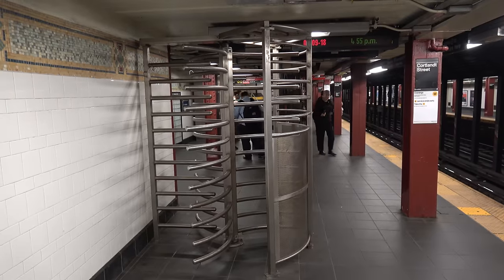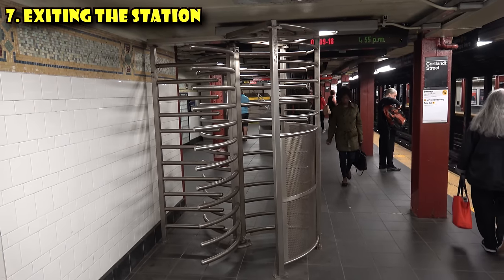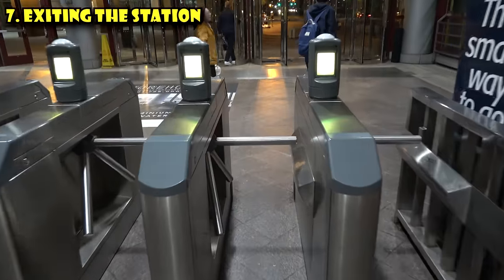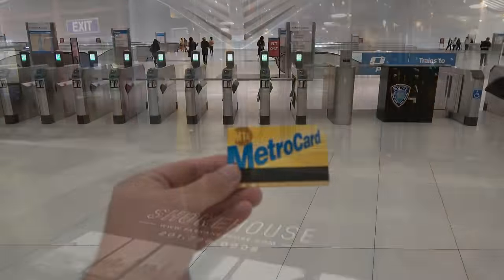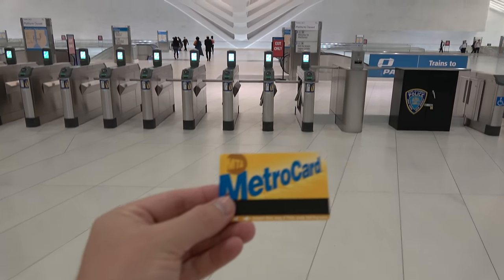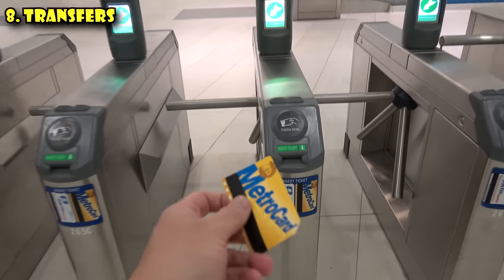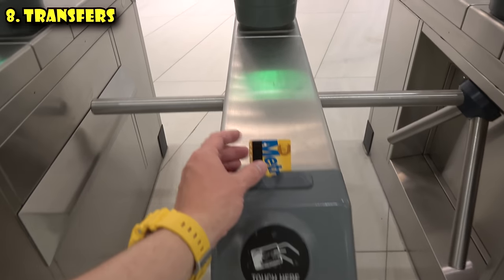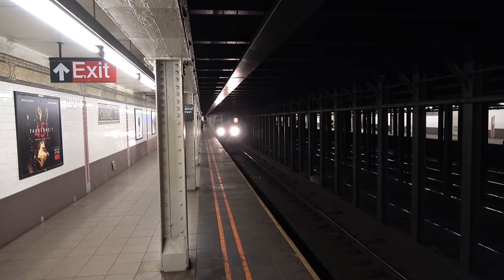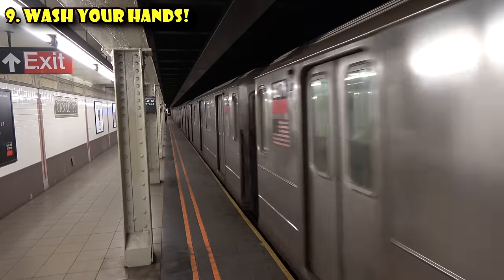Now that you're at your stop, you need to exit the station. If you use the CityMapper app, it'll tell you what exit to go out of, so take a look at the overhead signs to find the correct exit. When you get to the turnstile, you don't need to swipe out — just push out. Your MetroCard is valid for transfers up to two hours after you swiped in. You can go from subway to bus or bus to subway, but not subway to subway — for a transfer to work in New York City, you basically have to ride a bus at some point. And finally, when you're all done, go wash your hands or use some hand sanitizer — the subway can be germy, and definitely don't eat anything until your hands are clean.